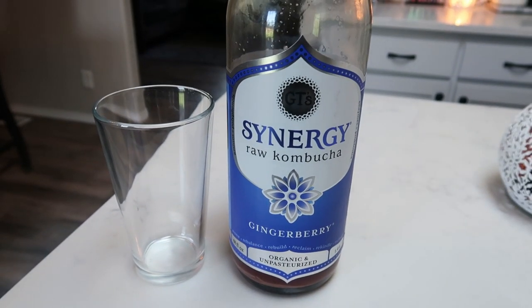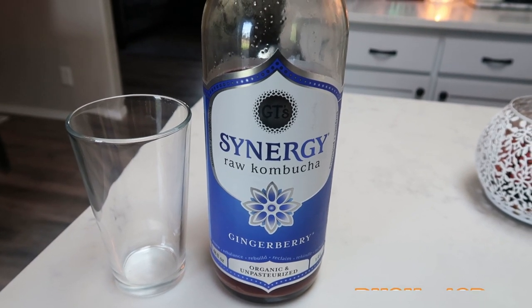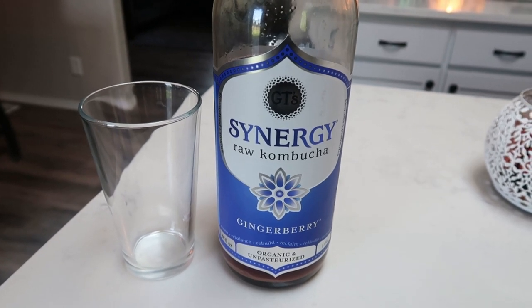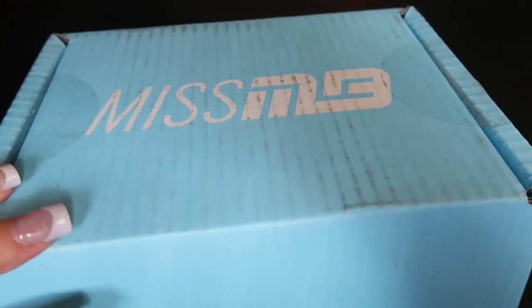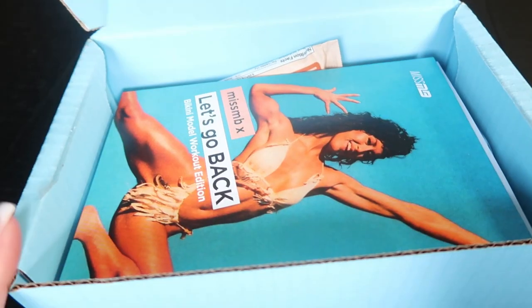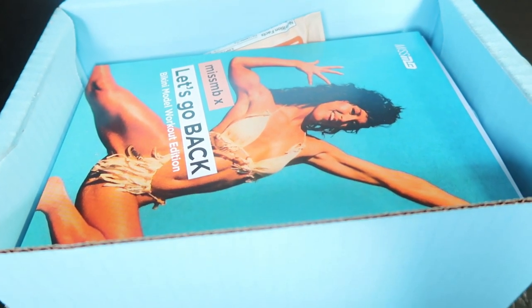I'm working away and I'm going to have some kombucha — the Synergy gingerberry, one of my favorites. About half a glass is one smart point. And look what arrived — my Miss Muscle Box for the month! I get this subscription every single month. This is not a sponsored video; I pay for it because I absolutely love it. It's all things female fitness and I get so excited whenever it comes. I'll link it down below with a discount off your first box.